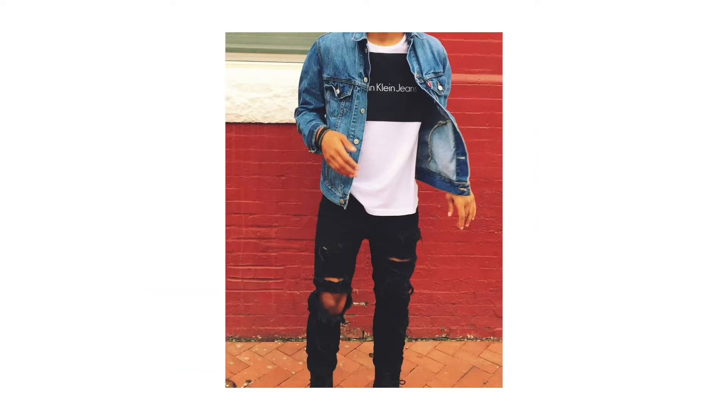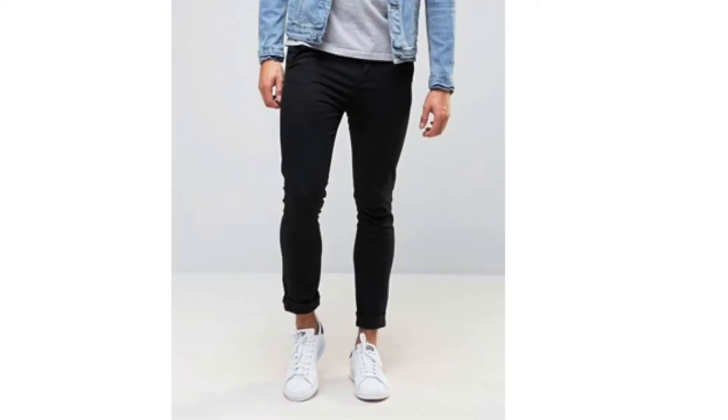Next, the pants. Not much to say — there are only two pairs I suggest: ripped denim, distressed denim, or just a plain pair of chinos. They don't have to be black, but definitely dark since the weather's getting colder.